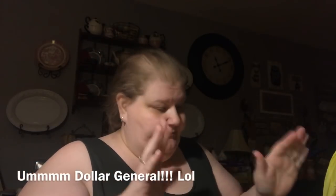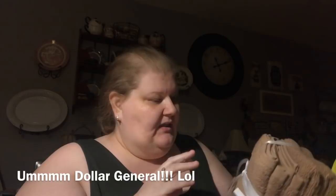Hi everybody, welcome back. I'd like to show you what we got from the Dollar Tree. I'm home now. If you watched the vlog portion, I went all over in an hour.